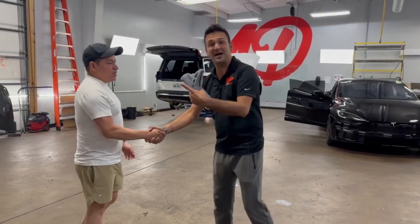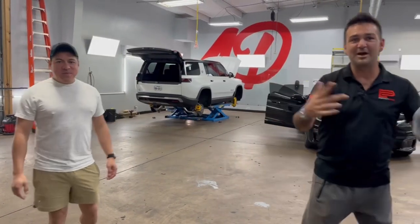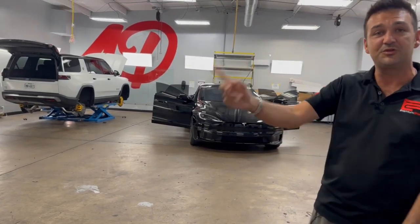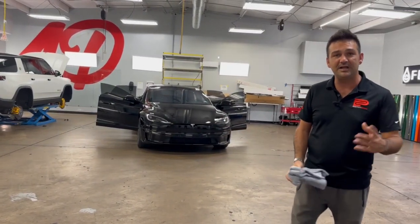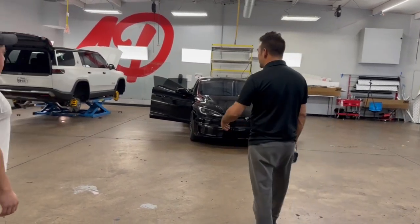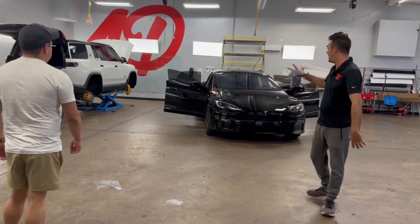Hey, what's up guys? Got Ernie here at Brian Austin Auto Finishes. Ernesto is an amazing realtor in San Antonio, so if you need anything I'll link you up with him — he kills it down in San Antonio. And we got his new car right here.